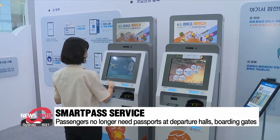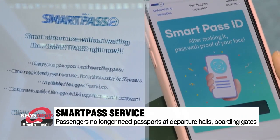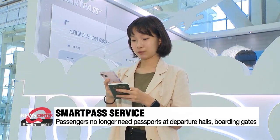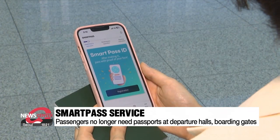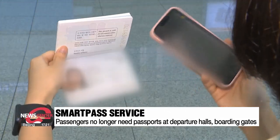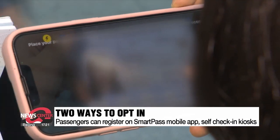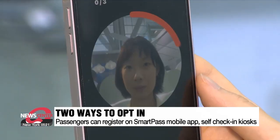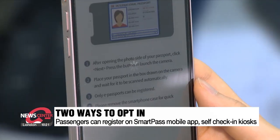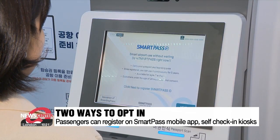Both foreign and South Korean nationals aged 7 and above can register for the new service with two ways to opt-in. One way is by downloading the SmartPass mobile app and registering by scanning your passport and face. While airports in other countries have already implemented similar facial recognition systems, the one at Incheon Airport is the only one where users can register on mobile apps. Passengers can also register on-site at self-check-in kiosks.